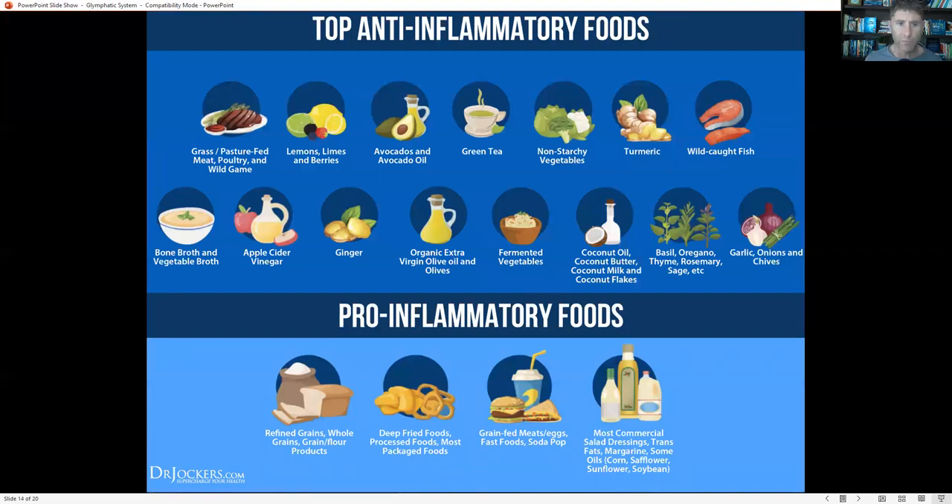For blood sugar stability, the best foods are grass-fed wild-caught animal products loaded with nutrients including healthy fats and protein. Things like avocados, avocado oil, olives, and olive oil are super key for blood sugar stability. Prioritize good protein and healthy fats in your meals, then complement that with antioxidants from non-starchy veggies, berries or fruit, and herbs like ginger, garlic, onions, chives, basil, oregano, thyme, rosemary, sage, and turmeric. Apple cider vinegar is another great addition.